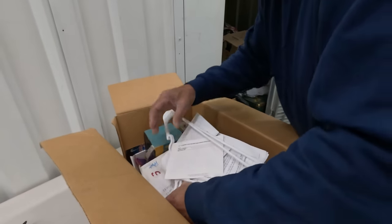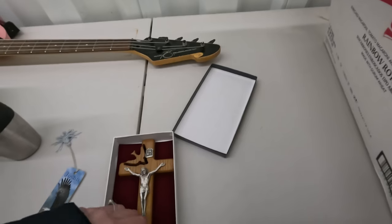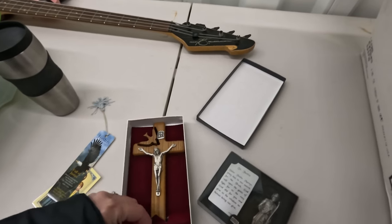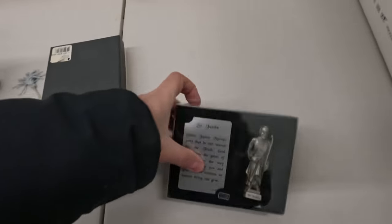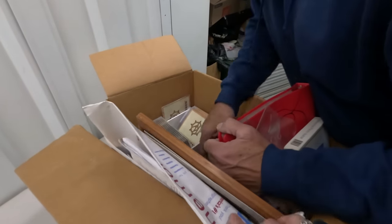Those might be some pictures. American hardwood, made in the U.S. by McVan. Genuine pewter. I think this might be all personal stuff.